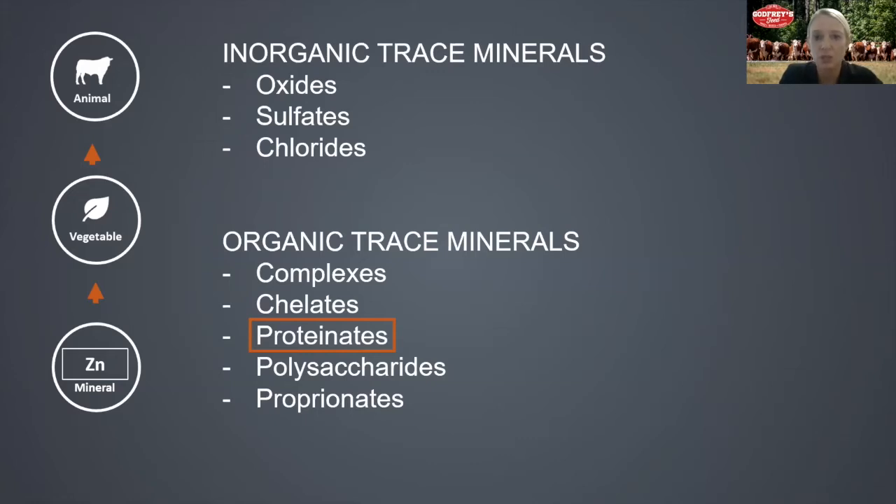However, when it comes to trace minerals, more is not necessarily better — it has to do with bioavailability of the product. Bioavailability refers to the animal's capacity to actually absorb the trace minerals and how the body will utilize it post-absorption. Inorganic trace minerals — those sulfates, oxides, and chlorides — typically have very low bioavailability. So when supplemented with this form, the majority of the inorganic trace minerals cannot efficiently be absorbed and are actually being excreted into the environment.